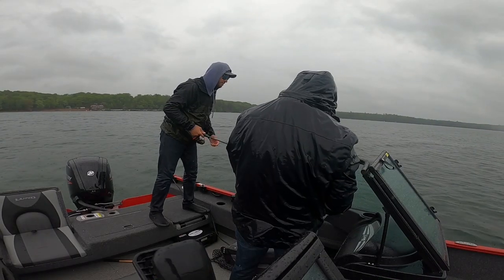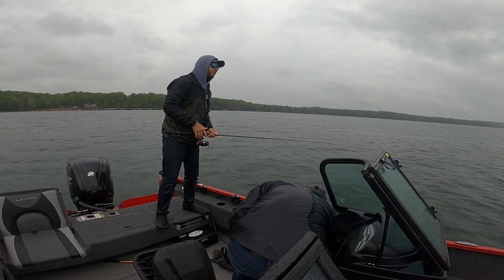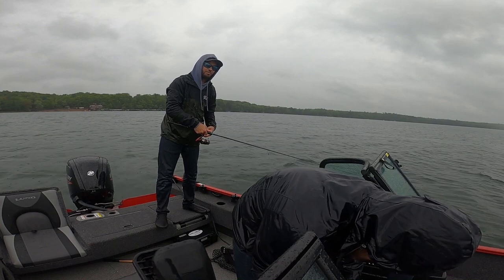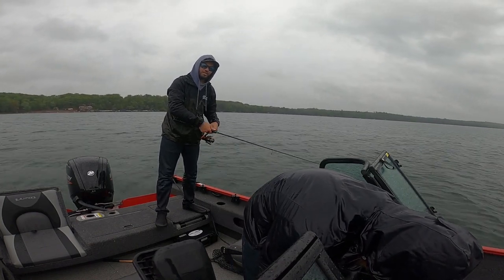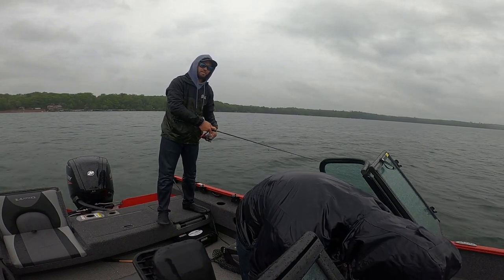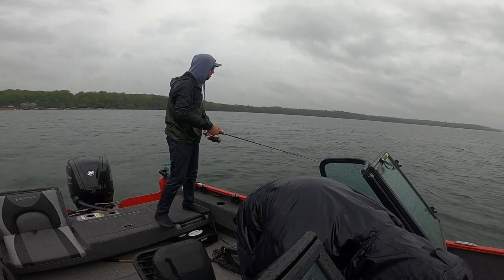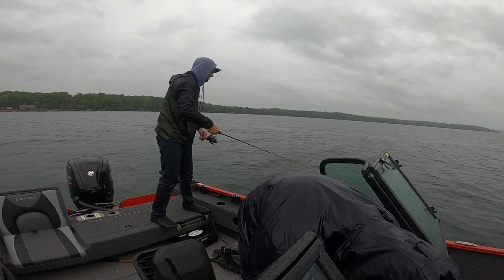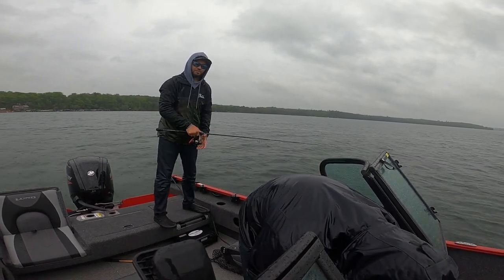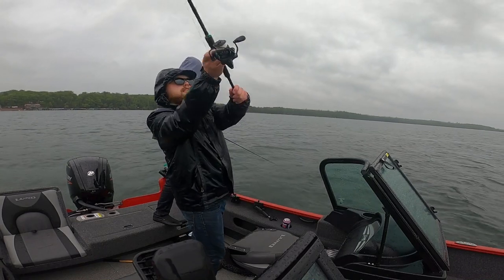I'm going to try to catch one more here, and then we're going to break down and talk to you guys on the specifics of what we're doing, because we're not doing anything super out of the ordinary. We are doing something that every single one of you guys watching right now can probably do on any body of water that has walleyes in it, and you will catch fish. You won't be using the bait that we have, but you can use something very similar and duplicate the same method to put a pile of walleyes in the boat. The bites are just insane — they crush it. Nick took four casts, caught three walleyes. I'm rigged back up, and now it's go time.